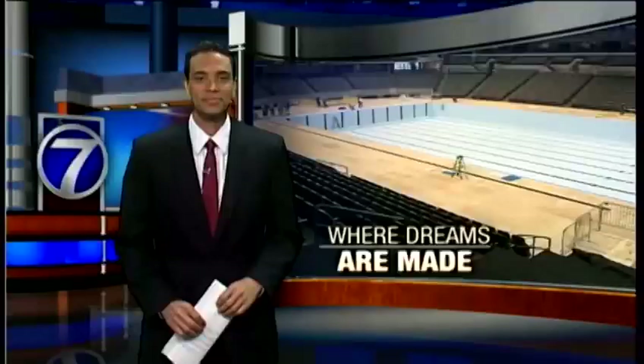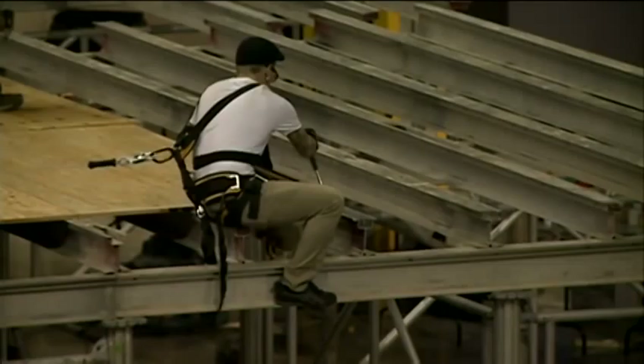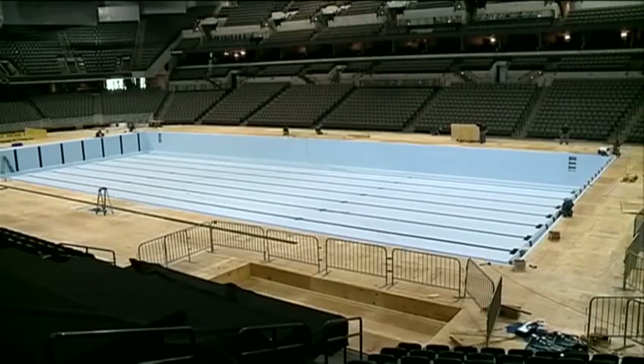What they're constructing here behind us is the equivalent of a Lamborghini or Ferrari, just in terms of performance. Crews inside the CenturyLink Center have been working for just over a week, setting the stage for nearly 1,800 swimmers hoping to make the U.S. Olympic team.